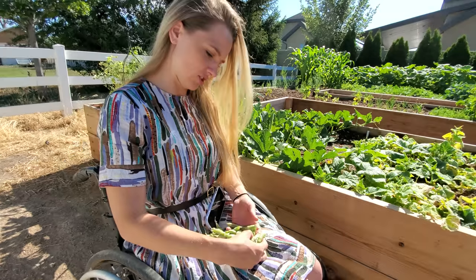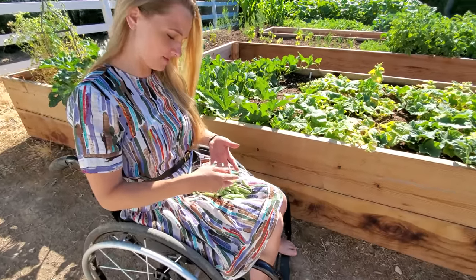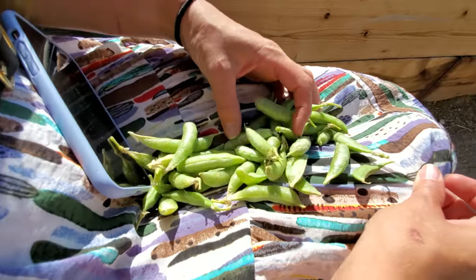Alright, show us your harvest. That's enough for a little snack. Yeah, a little thundering.